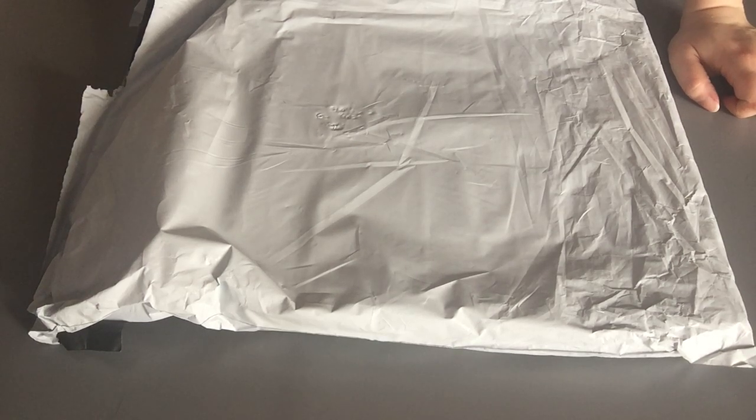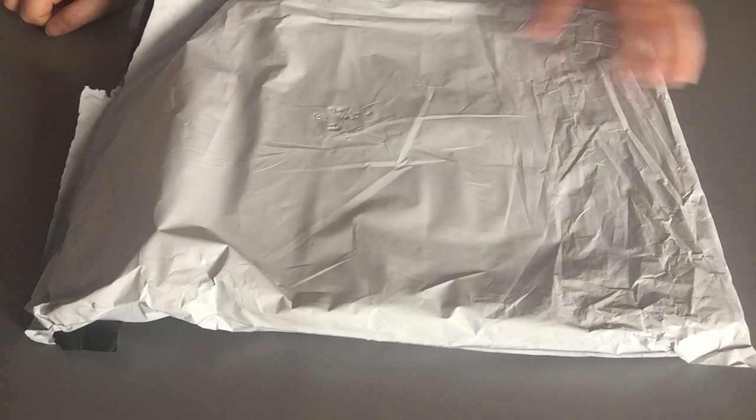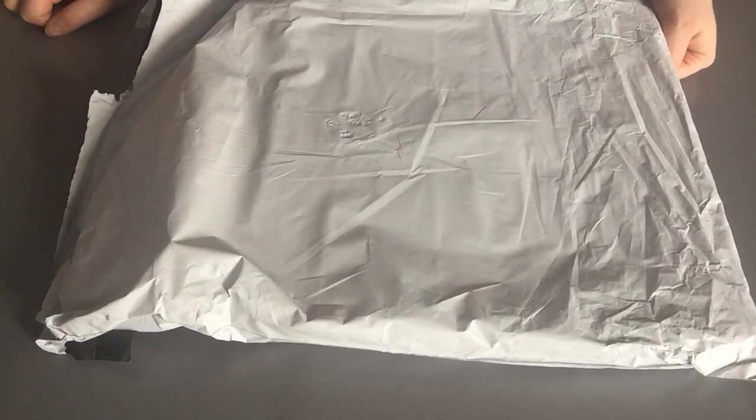Hello again. So I have another unboxing for you. This time it's something totally different than I usually have.